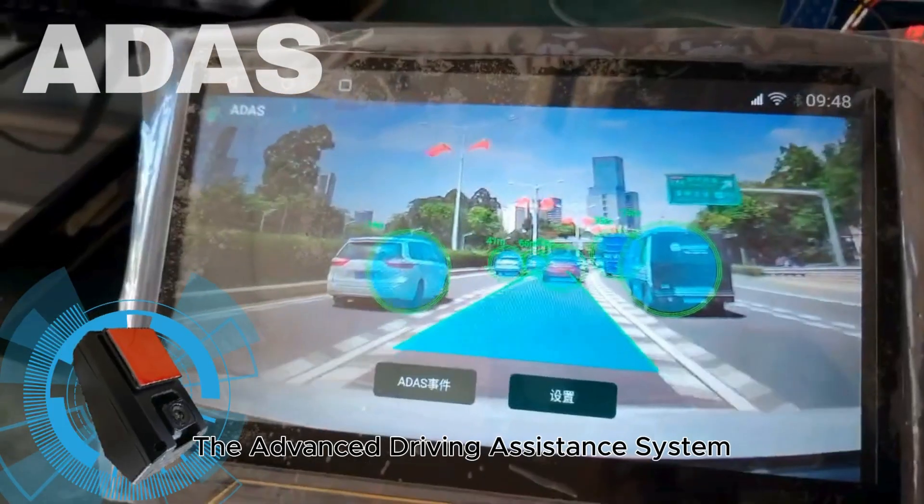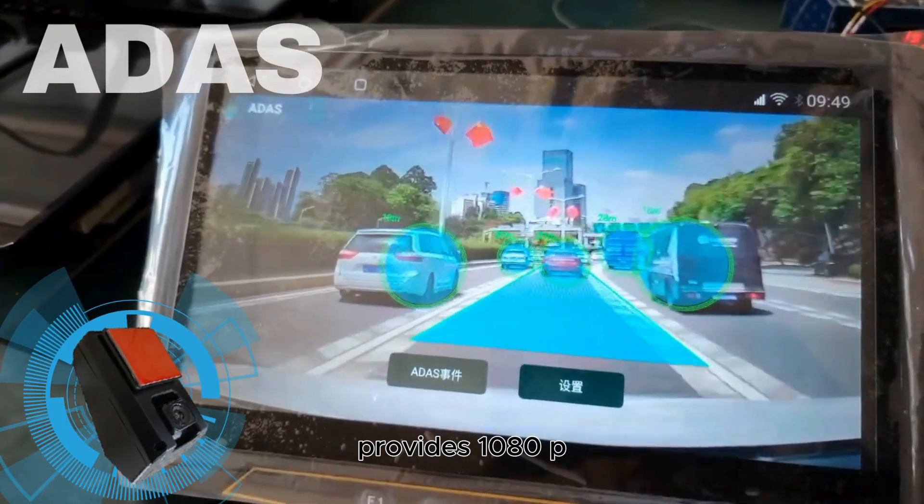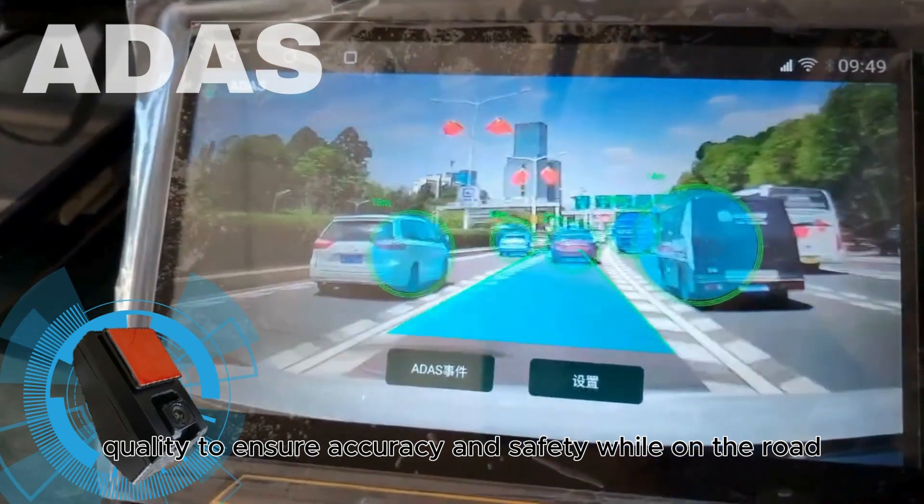The advanced driving assistance system, or ADAS camera, provides 1080p quality to ensure accuracy and safety while on the road.